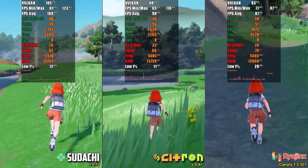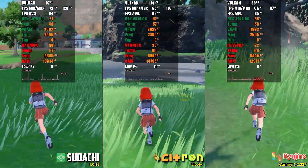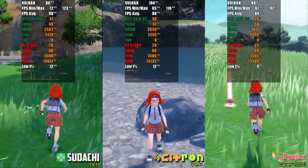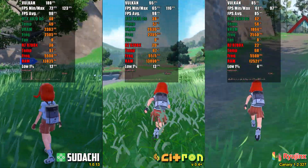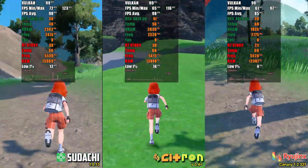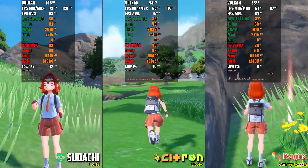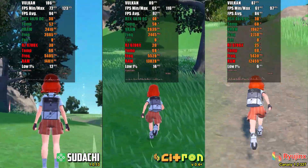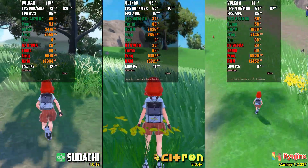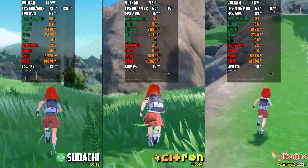I also tested Pokemon Scarlet, and in this case the numbers don't tell the whole story. Even though the Yuzu forks have a higher frame rate, when entering populated cities performance drops significantly. Additionally, there are occasional vertex explosions in both Citroen and Sudachi. In Ryujinx, the performance is slightly lower but more stable in populated areas. Since you won't be playing Pokemon at accelerated speed — as 90 FPS is 3 times the original speed — I consider Ryujinx the better choice. However, if your PC is more modest, both Citroen and Ryujinx can give you some extra FPS that will make a difference.